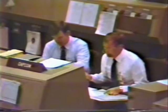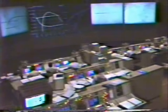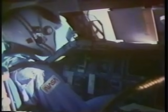Mission Control, Houston — MECO confirmed. We copy and we're looking at it, Gordo. Confirm ET sep. Challenger, Houston — we'll confirm. No OMS-1 required. APUs off on time. We'll see you later.